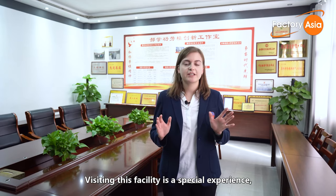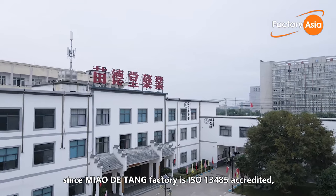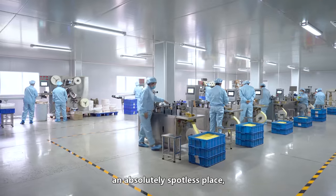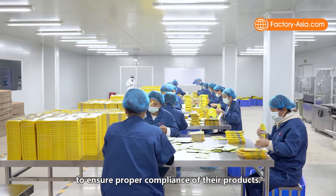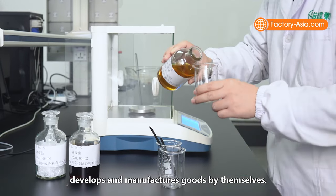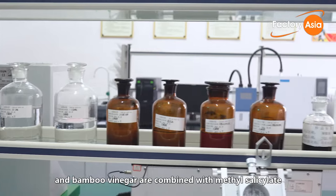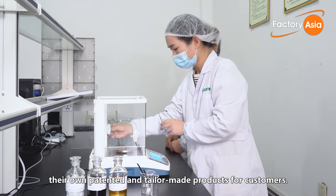Visiting this facility is a special experience, since Miao Datang factory is ISO 13485 accredited — its procedures and venues are developed for manufacture of medical devices. In a nutshell, this means that the factory is an absolutely spotless place, managed much more strictly in comparison with general factories to ensure proper compliance of their products. Miao Datang researches the ingredients, develops and manufactures goods by themselves. Organic ingredients like capsicum, menthol, ginger extract and bamboo vinegar are combined with menthol salicylate and a variety of Chinese herbs to create their own patented and tailor-made products for customers.